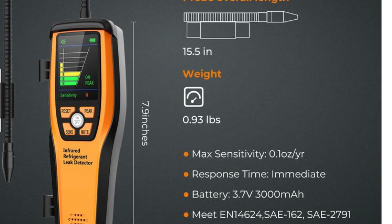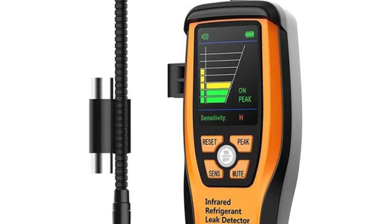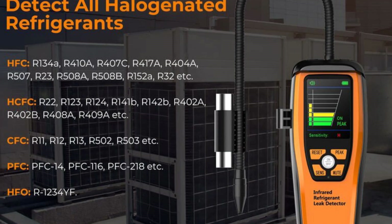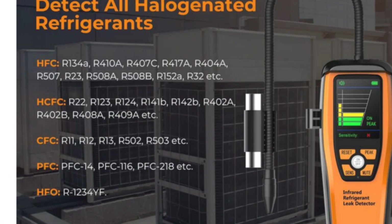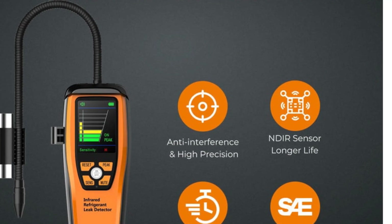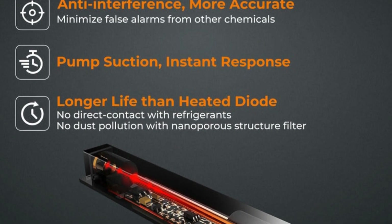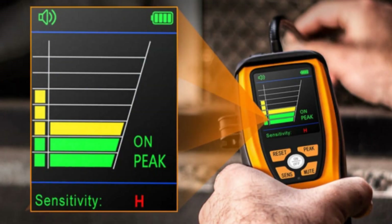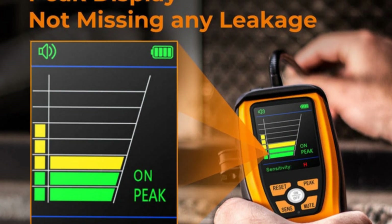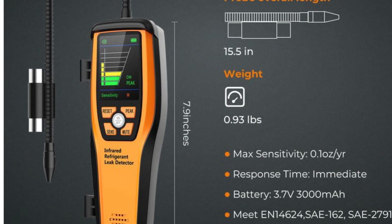The gas analyzer offers three selectable sensitivity levels, enabling precise detection with a maximum sensitivity of up to 0.14 oz./year. The ILD 200 features a user-friendly TFT screen that displays leakage, sensitivity, battery levels, and sensor status indicators. With the press of a button, technicians can mark the maximum leakage value during measurements. This device meets industry standards such as EN 14000-624, SAE 162, SAE 2791, and SAE 2913, ensuring reliability and accuracy. In summary, the Elatec ILD 200 Advanced Refrigerant Leak Detector provides exceptional performance, reliability, and convenience, making it the ideal choice for HVACR technicians looking to enhance their leak detection processes.